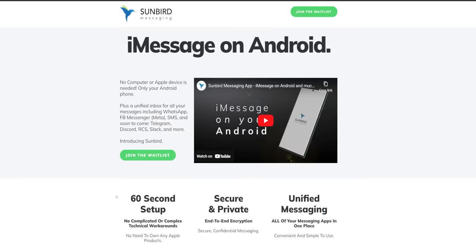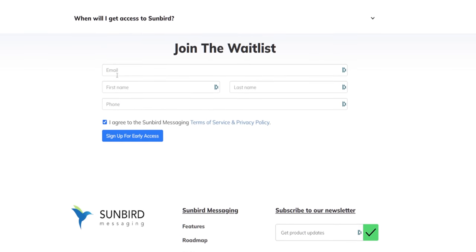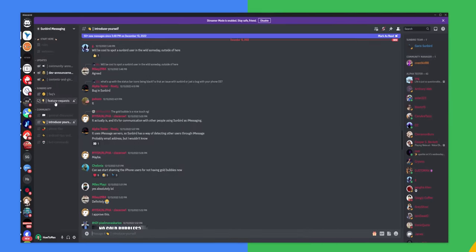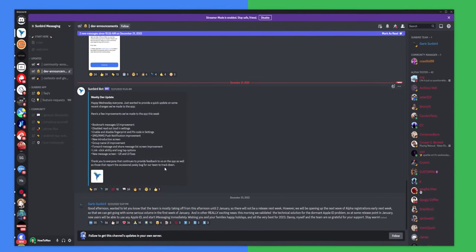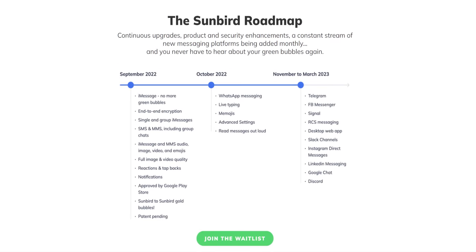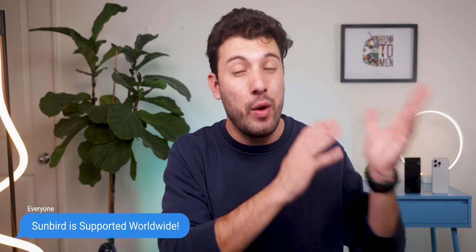However, you can get a chance to try it out a few months earlier through their beta program. You just need to sign up on their waitlist, which is completely free. I'll drop that link right below the like button so you can do that. They also have a Discord channel so you can ask the devs any questions that you may have and receive any announcements about the app. And they have their entire roadmap on their website. And for those wondering, Sunbird is supported worldwide — so no matter what country you live in, you can access it.